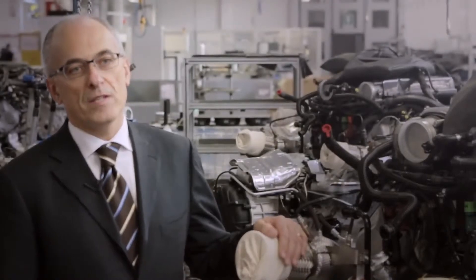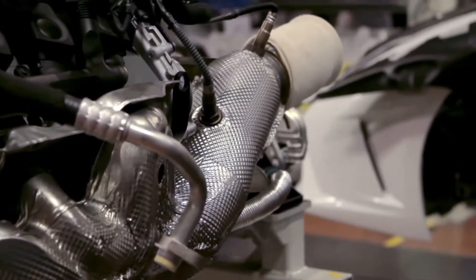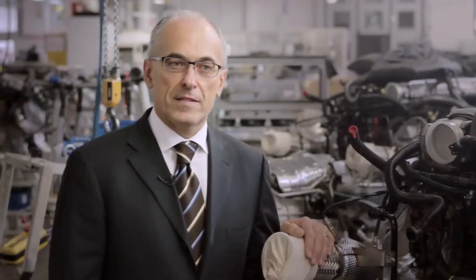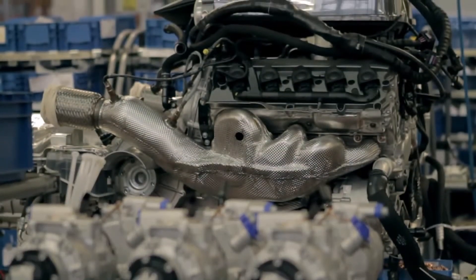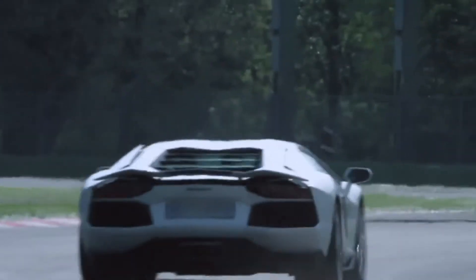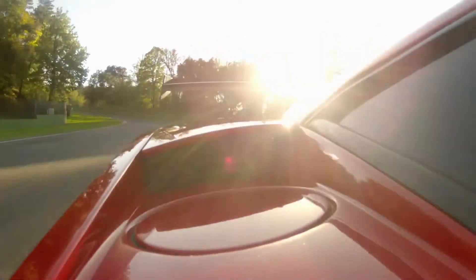This engine has been developed with the target of high reliability, and we perform all the traditional durability tests — in particular 1000 hours of engine testbed and several thousand kilometers on the road. The engine has also been developed with some specific tests on the track for having very good reliability at high power and high speed conditions.